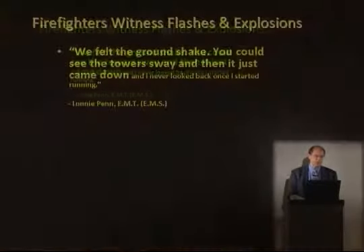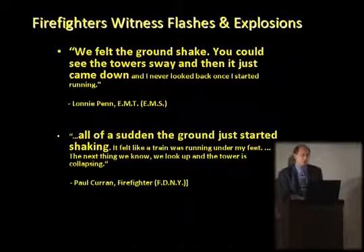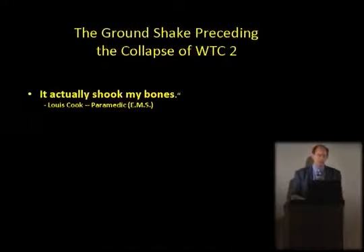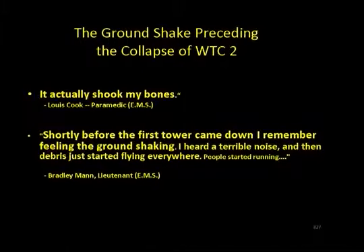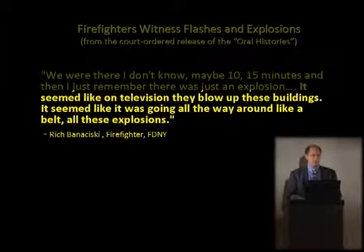Eyewitness accounts: 'We felt the ground shake. You could see the tower sway and then it just came down.' 'All of a sudden the ground just started shaking — it shook my bones.' 'Shortly before the first tower came down I remember feeling the ground shaking.' 'Somewhere around the middle of the World Trade Center there was this orange and red flash coming out — initially just one flash, then it just kept popping all the way around the building. The building had started to explode. It's like on television when they blow up buildings — it seemed like it was going all the way around like a belt.'